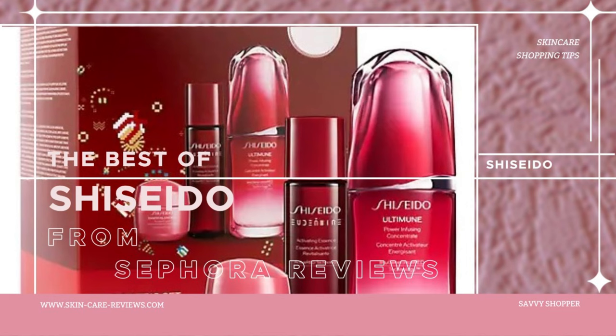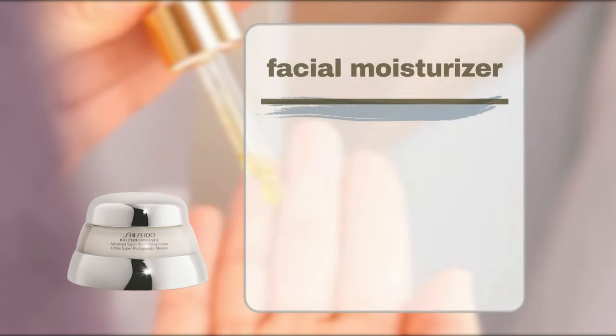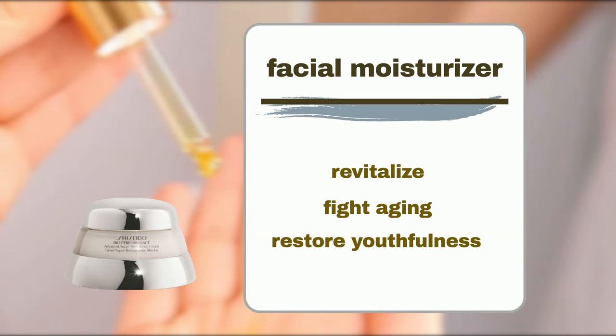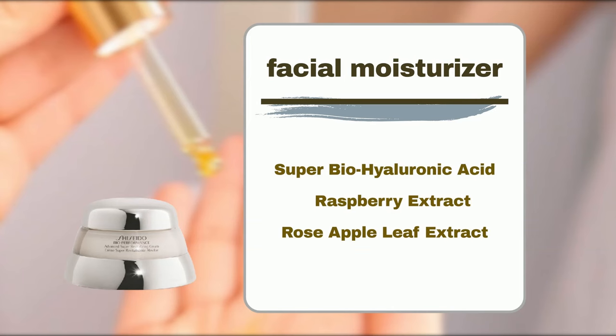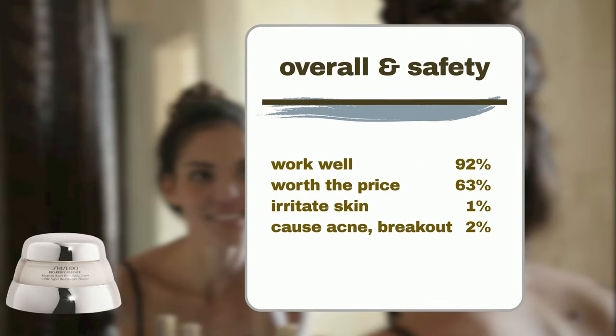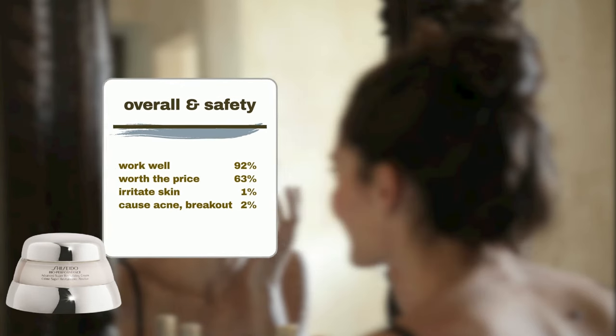Shiseido Bio Performance Advanced Super Revitalizing Cream is a comprehensive, advanced revitalizing cream that addresses signs of aging to visibly refine and restore skin's youthful vitality. This cream includes Super Bio Hyaluronic Acid, providing intense moisture, and Raspberry Extract and Rose Apple Leaf Extract to maintain skin's visible tightness. This moisturizer has received positive reviews: ninety-two percent agree that it works well, and sixty-three percent agree it's worth the price. It is a safe product, as only one percent agree it may cause irritation like redness or flakiness, and just two percent agree it might cause acne flare-ups or breakouts.